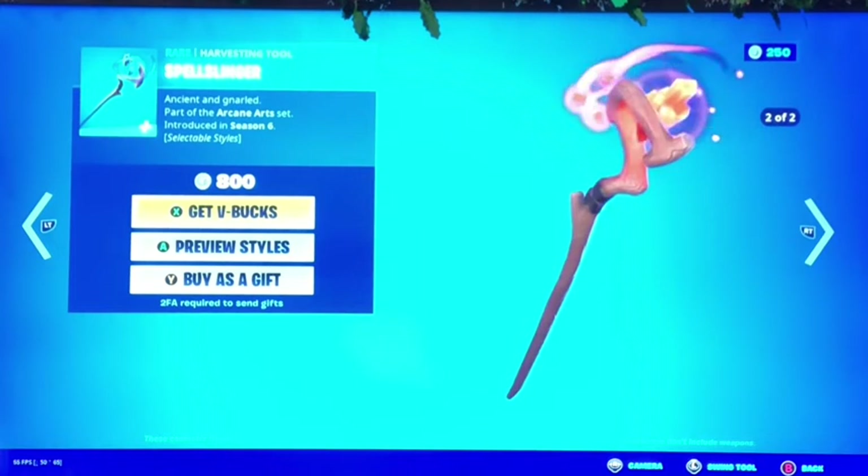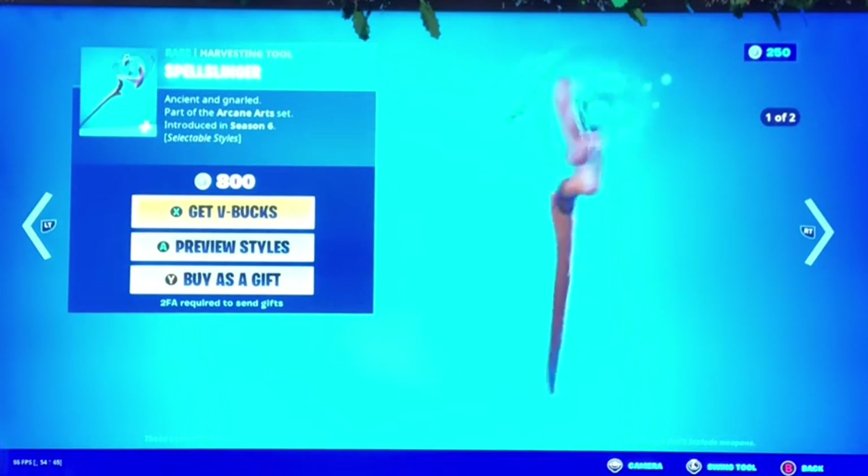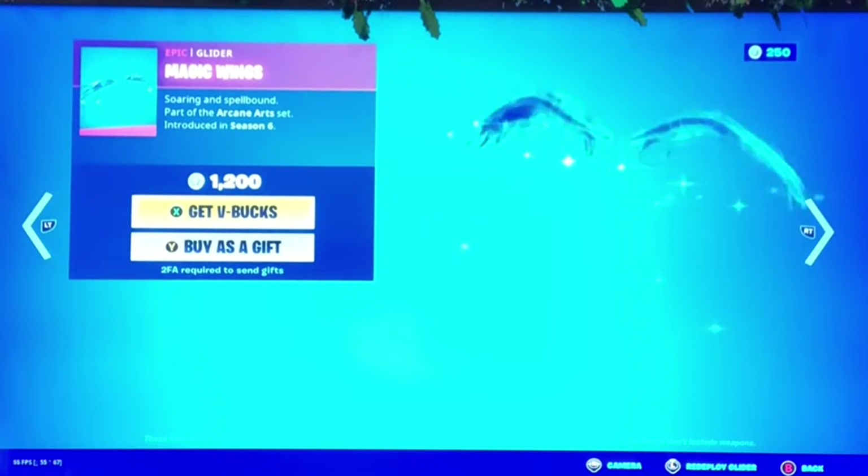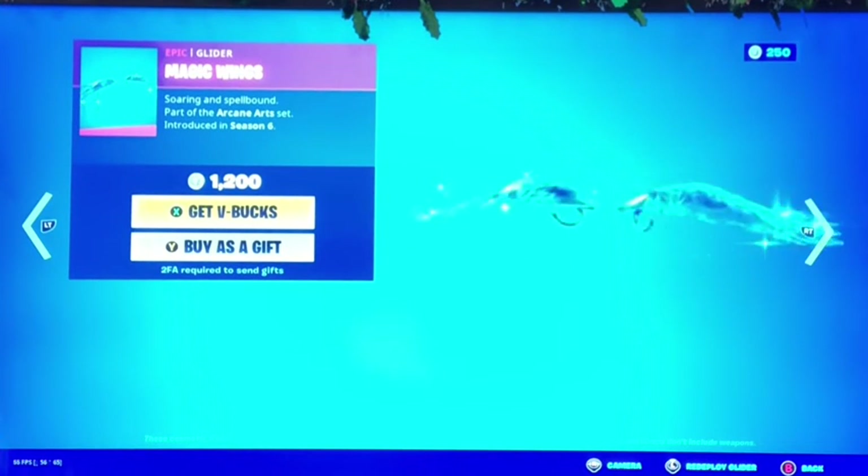Next up we got the Spell Slinger — two shots, I think the blue one is kind of nice. And the Magic Wings glider, one of my most favorite gliders as well.